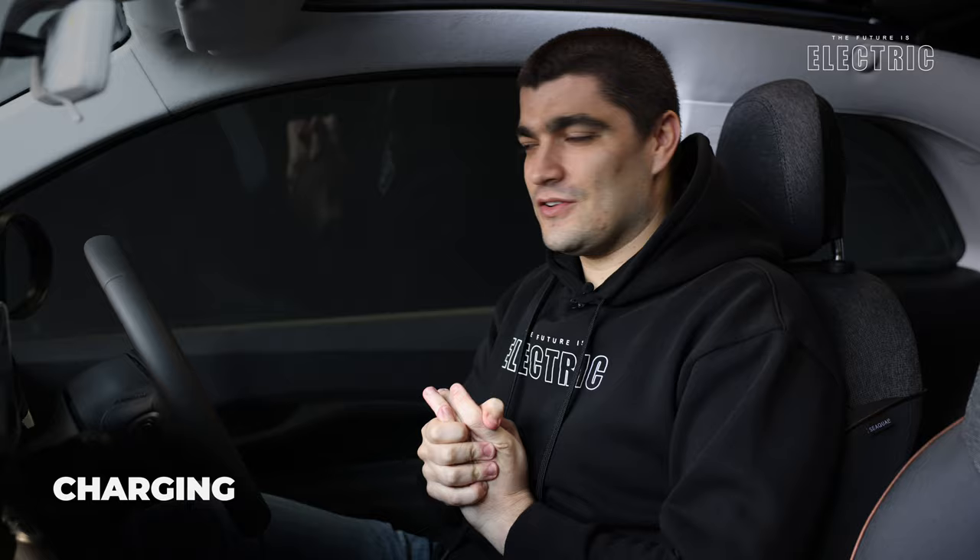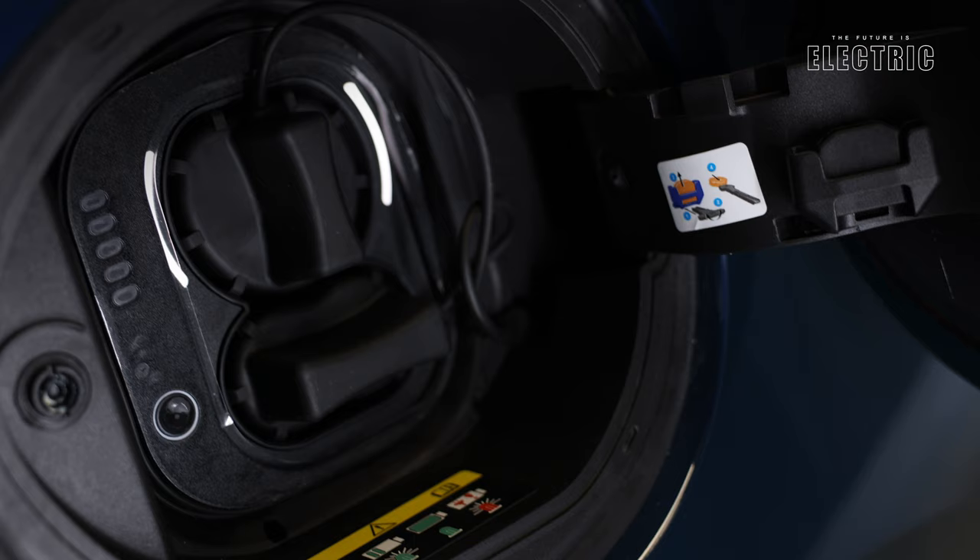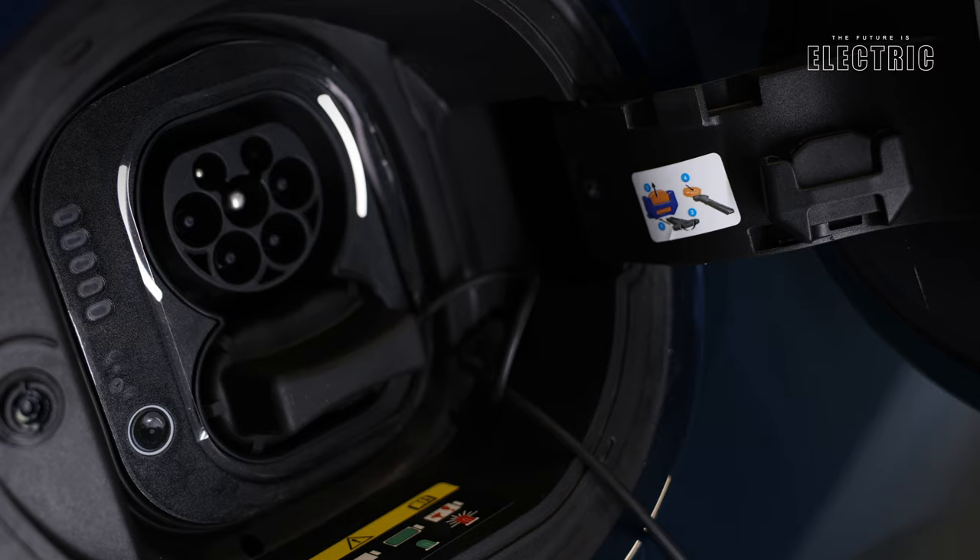This car has two charging options: AC charging on a Type 2 connection and DC rapid charging on CCS. The AC charging reaches a maximum of 11 kW on a three-phase supply, with charging speeds varying depending on where you connect the vehicle.